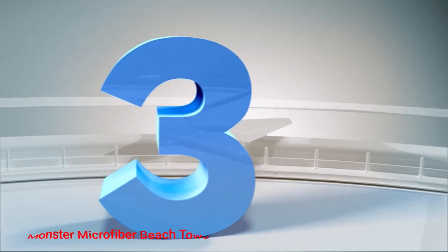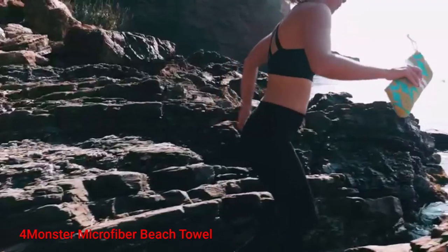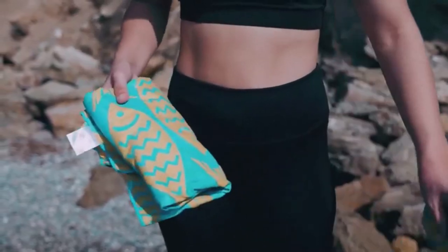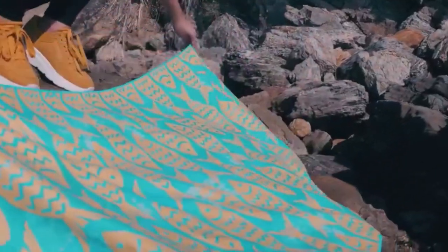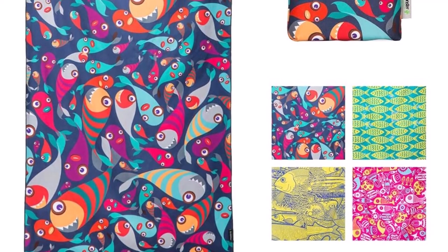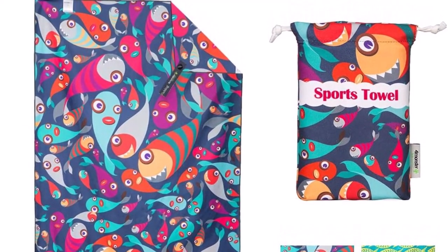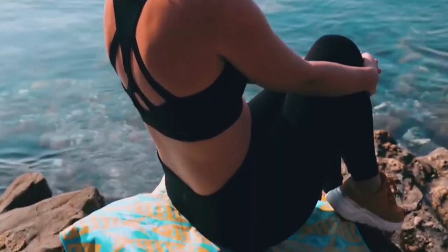Number 3: 4-Monster Microfiber Beach Towel. No matter the activity on the water, the 4-Monster Microfiber Towel is a top choice to get you dry. Since you really can't go wrong with a beach towel, it's a great pick if you're not sure about any of the gear. It's also one of the most budget-friendly products in our gifts for snorkeler reviews.